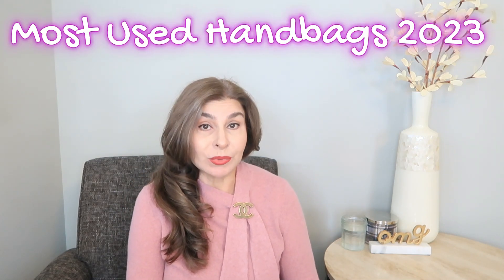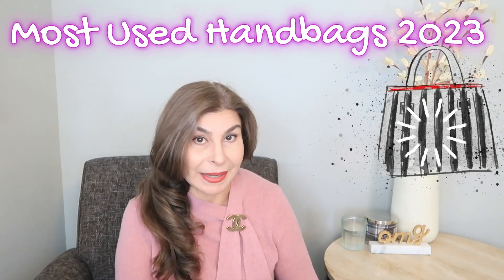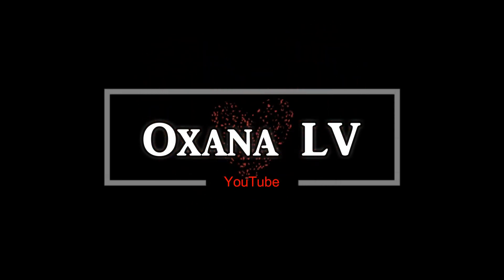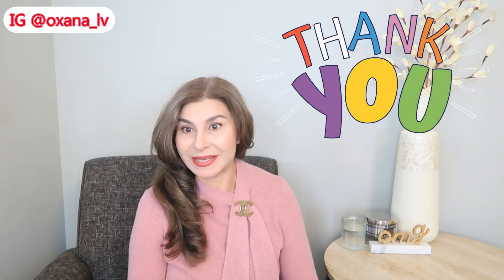The year 2023 is almost over and today I want to talk about my most used handbags of 2023. Hi guys, welcome to my channel — my name is Oksana. Thank you very much for clicking on this video. Today I want to talk about the handbags that I used the most during 2023.